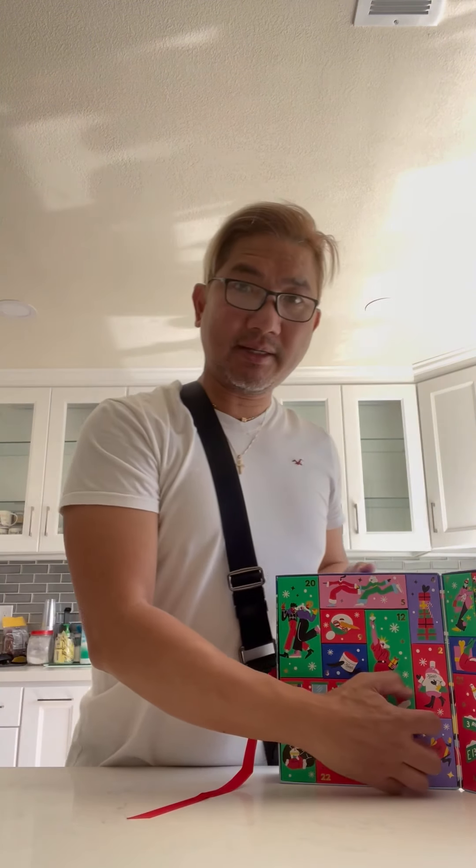I am going to try number 18. Number 18 has the Ultimate Strength Hand Salve — whatever that means.